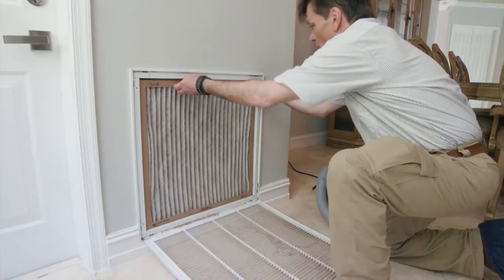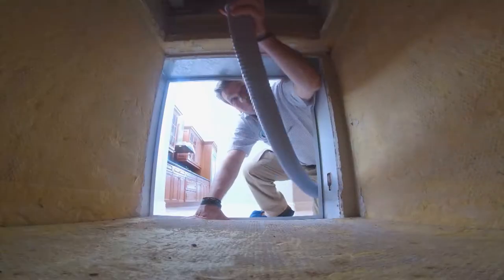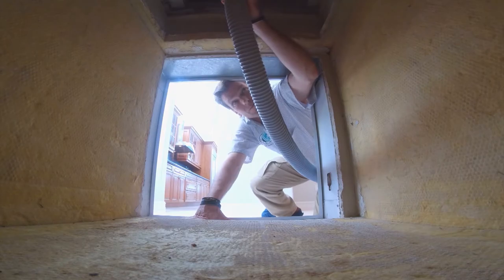When we arrive at your home to sanitize your ducts, we first locate the air handler, remove the filter, and then apply the solution. Anywhere in its path, it's designed to stop the growth of mold or mildew spores that could be growing.